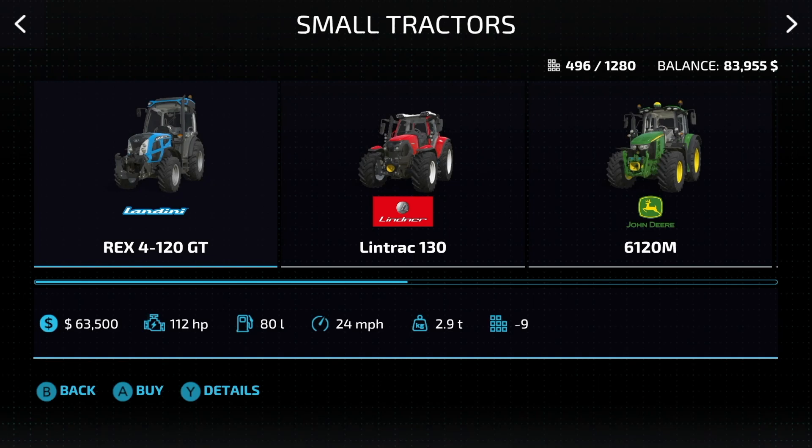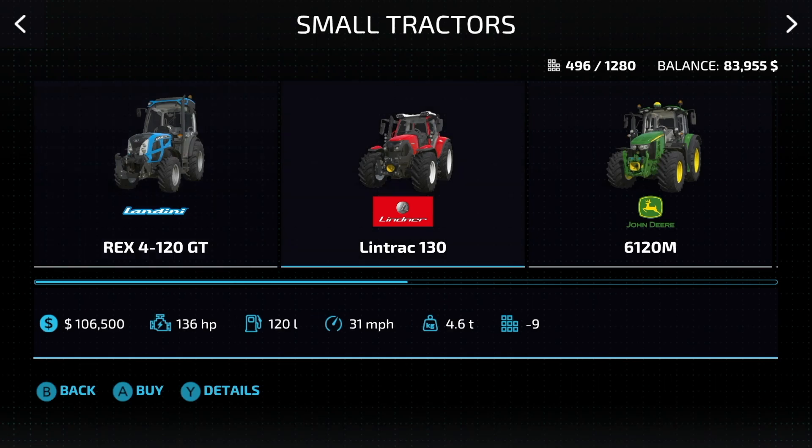For example, the Landini Rex 4-120 GT: 112 horsepower, 24 miles per hour. I'm not going to talk about the pricing or slot count or anything like that, just how much power and how fast. So you guys have seen that one, let's move on.